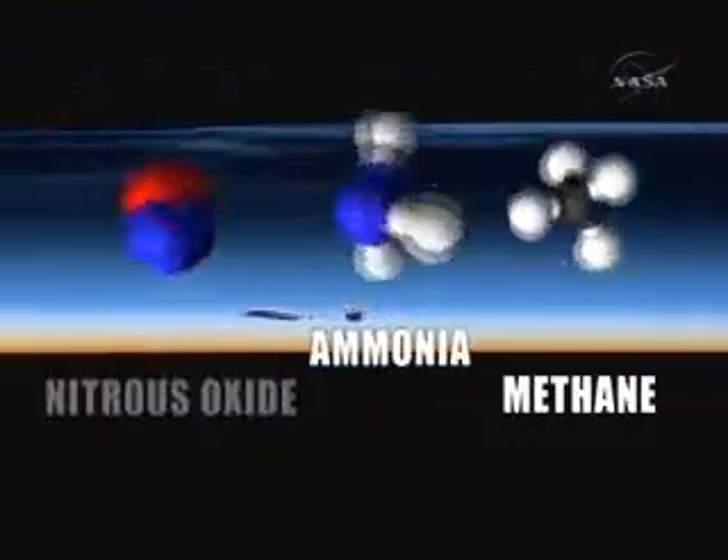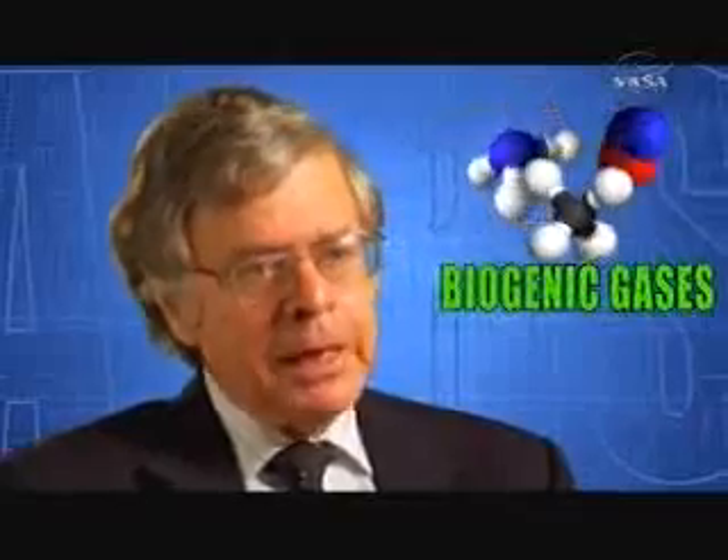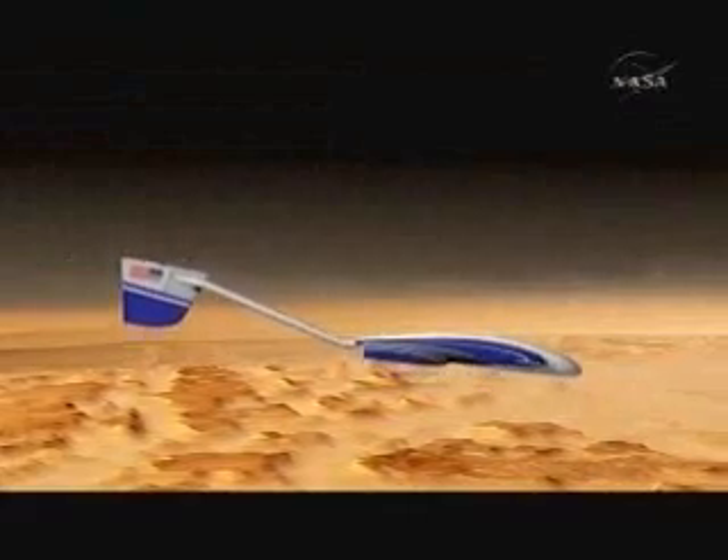It measures dozens of gases and their concentration. It's looking for gases like methane, ammonia, and nitrous oxide. These gases are produced by metabolic processes in living systems, from humans to microorganisms. There is a unique class of gases — we call them biogenic gases — that are only produced by life. And if we detect these gases, it's an indication that they may be due to living systems on Mars.